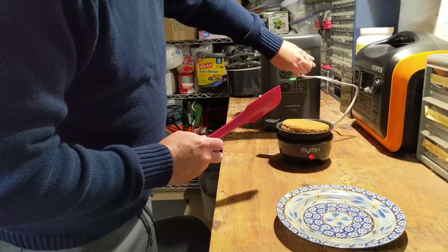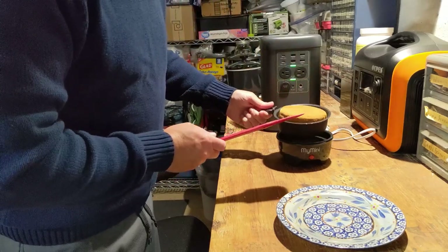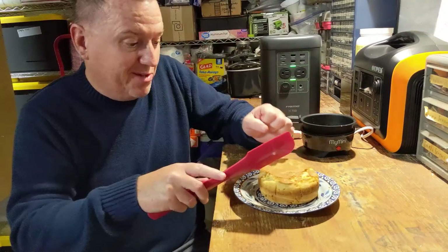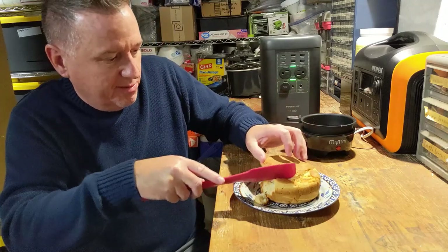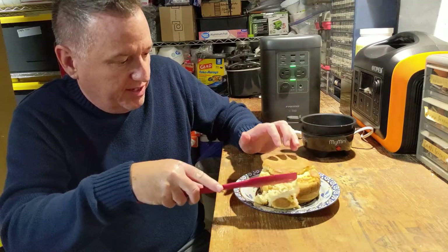So let's go ahead and turn it off. We'll take it and get it out of here — it's a little hot. Let's see how it turned out. Like I said, I'm no cook by any means. It's steamy and very hot, and I think this is done.